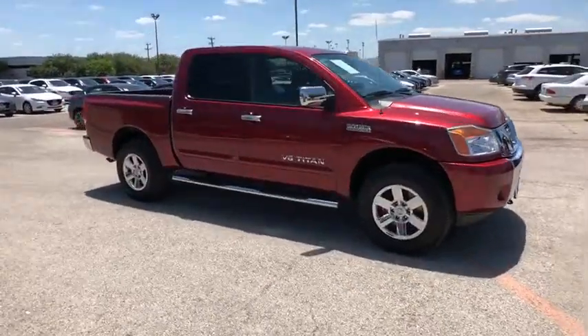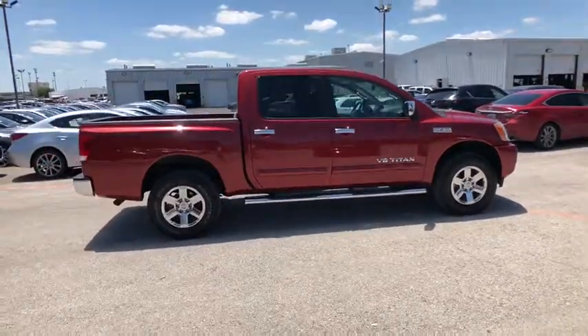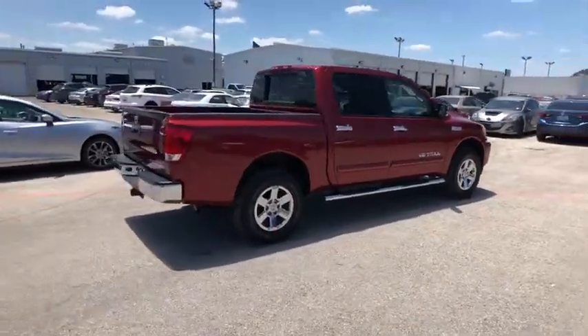The 2014 Nissan Titan. The Titan houses the Endurance V8 engine, the largest standard truck engine in its class. But the benefits don't stop there.